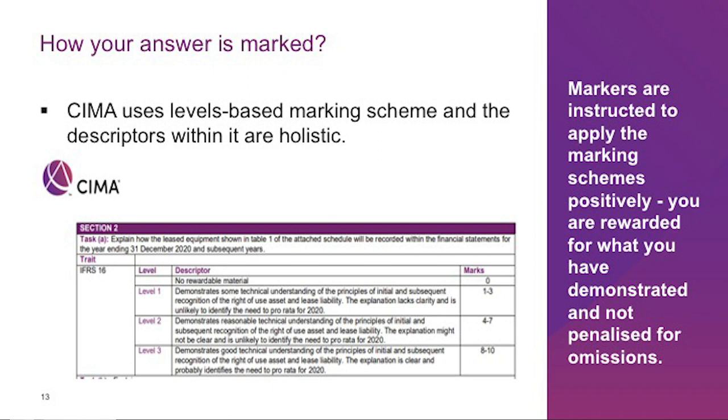Markers are subject to extensive training and ongoing monitoring to ensure that judgments are made correctly and consistently. Markers are instructed to apply their marking schemes positively so that candidates are rewarded for what they have demonstrated and not penalized for omissions. All marks on the scheme are designed to be awarded, and full marks should be awarded when all level descriptor criteria are met. It is quite obvious that an answer which does not address the requirements of the task is awarded zero marks. The marking scheme and indicative answers are provided as a guide to markers — they are not intended to be exhaustive, and other valid approaches must be rewarded. You are not expected to make all the points mentioned in the indicative answers to receive the highest level of the marking scheme.